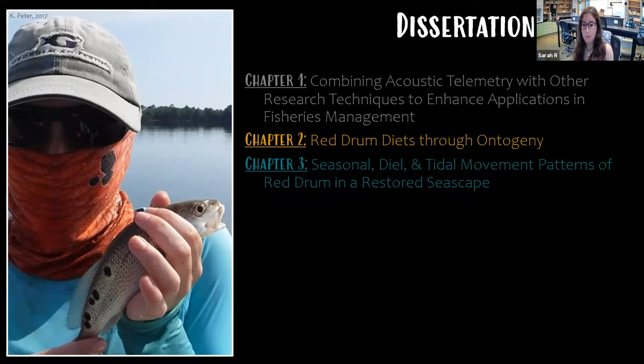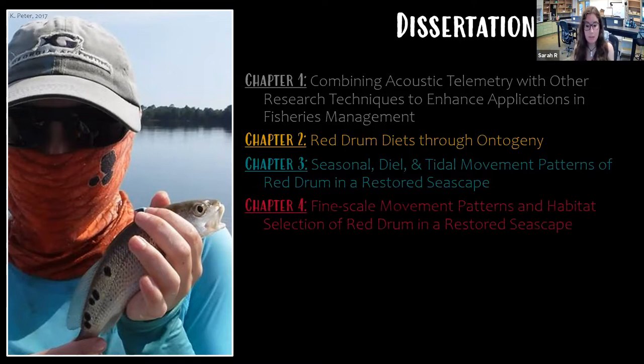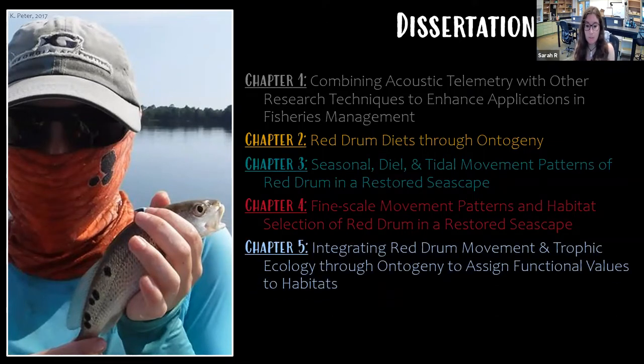Then I'll describe how red drum move through and select habitats in the restored seascape near Little Bay, paying special attention to how red drum of different size classes use habitats differently over tidal, diel, and seasonal cycles. From this base-scale analysis, I've chosen a site to deploy a fine-scale acoustic tracking array — a relatively new technology allowing me to analyze movement at the microhabitat level with about one meter accuracy. Finally, I'll wrap up with future directions.